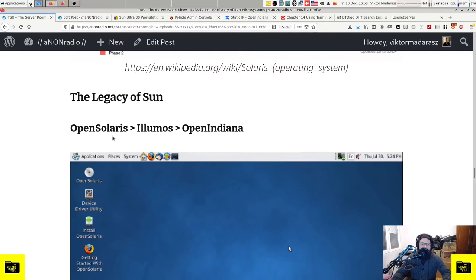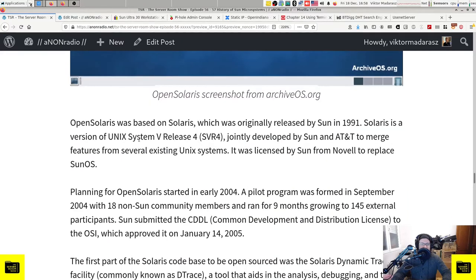Regarding the legacy of Sun, I want to mention in more depth OpenSolaris, Illumos, and OpenIndiana. OpenSolaris was based on Solaris, originally released by Sun in 1991. Solaris is a version of Unix System V Release 4 (SVR4), jointly developed by Sun and AT&T to merge features from several existing Unix systems, and was licensed by Sun from Novell to replace SunOS. Planning for OpenSolaris started in early 2004; a pilot program was formed in September 2004 with 18 non-Sun community members, growing to 145 external participants. Sun submitted the CDDL (Common Development and Distribution License) to the OSI, which approved it on January 14, 2005.